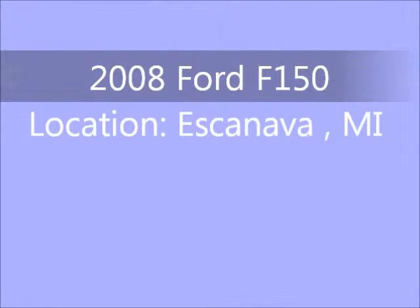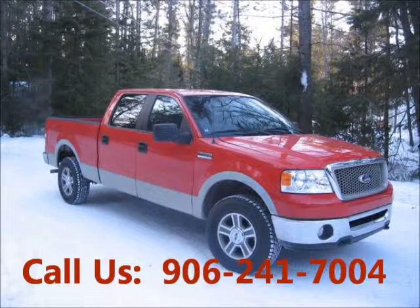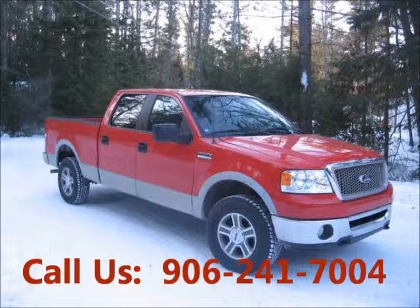Welcome to United Car Exchange. 2008 Ford F-150 truck, exterior color red and interior color gray. 4-door, power windows, tinted glass.